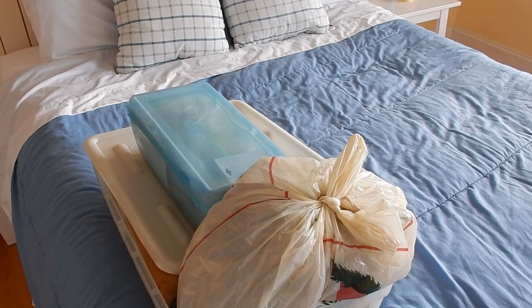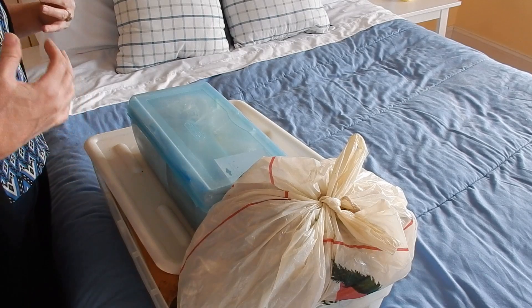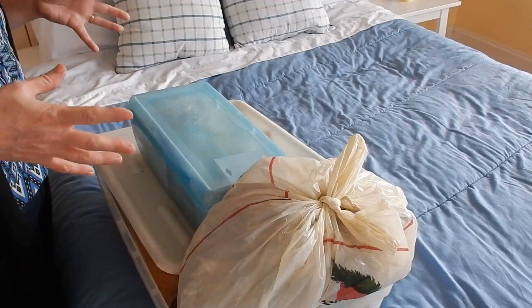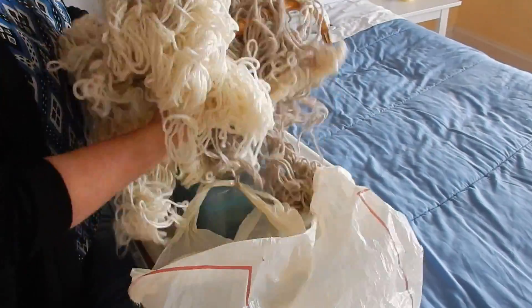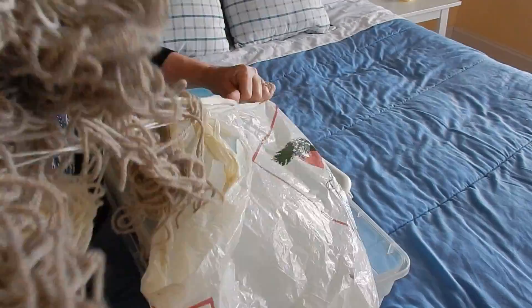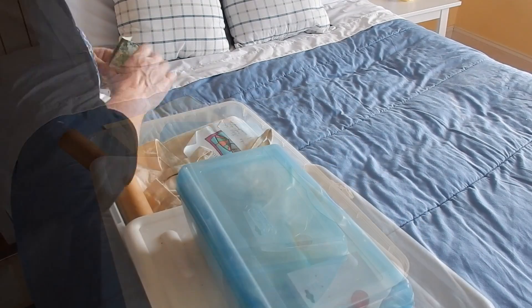Hi guys, this is Murphy's Mom Needs to Mop. Today I have another quick declutter for you. This bin has been at the bottom of my closet for about 10 years now. When my mom passed away, I put things in here that I didn't know what to do with, and I figured I'd go through them later. It's been a while, and I did add a few things of my own along the way. Today I have a few minutes, so I figured I'll go through it, see what I want to keep, see what I can get rid of, and I'll figure out the rest later on. So, here we go.